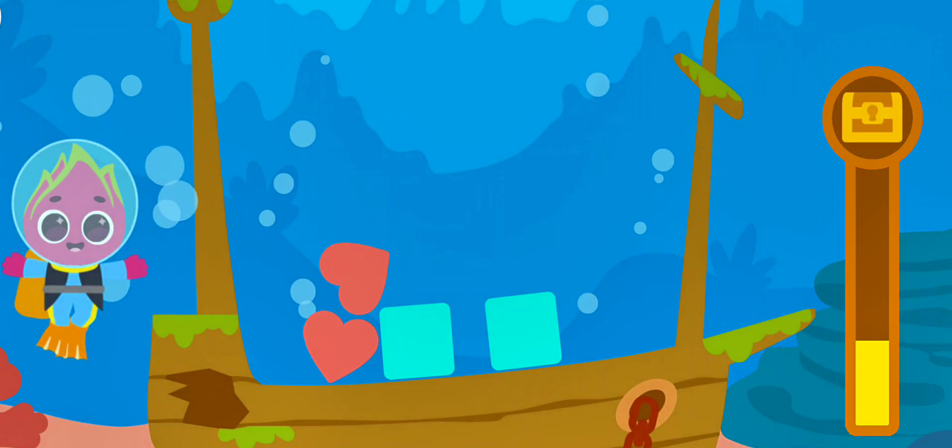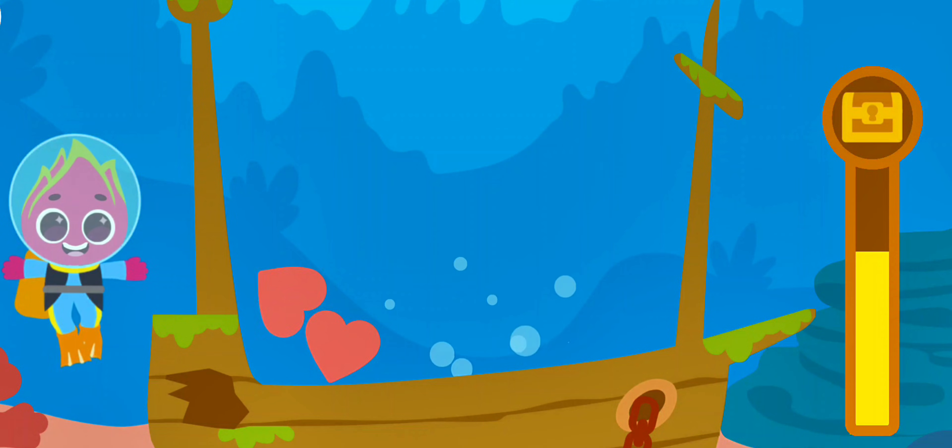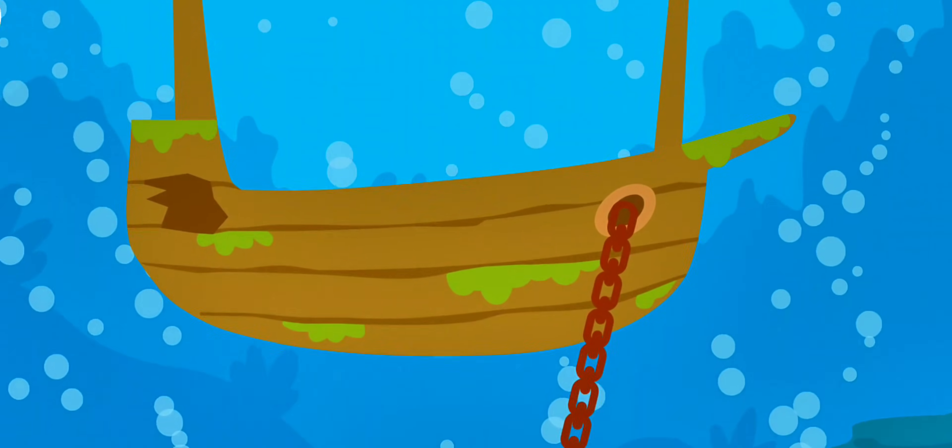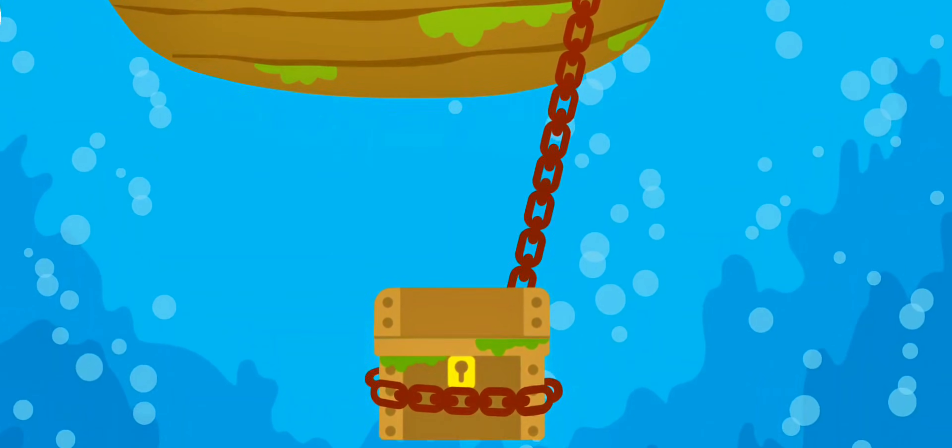Triangle! Square! Heart! Hurray! We managed to find the ancient treasures!